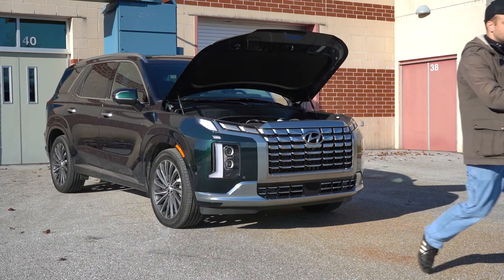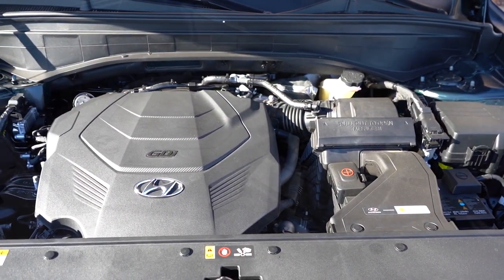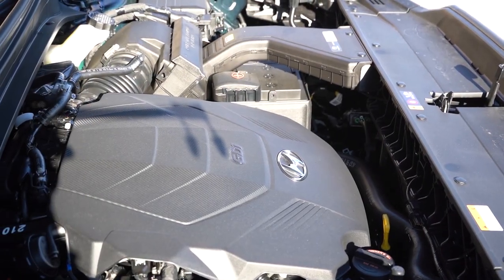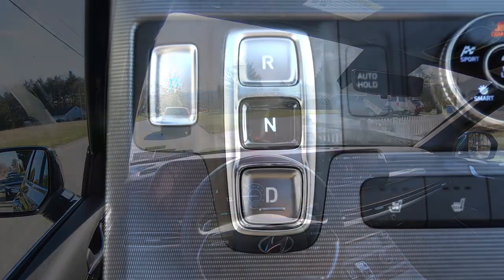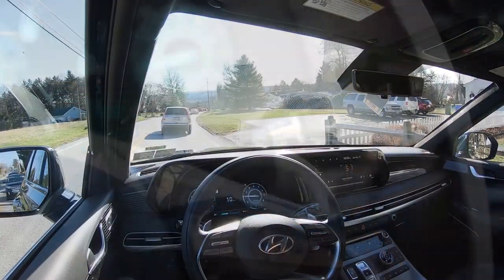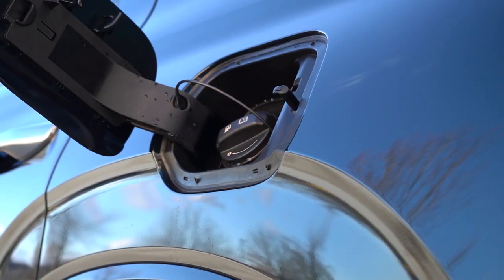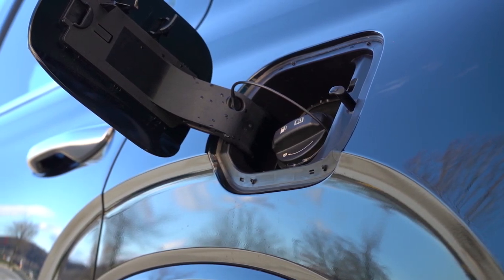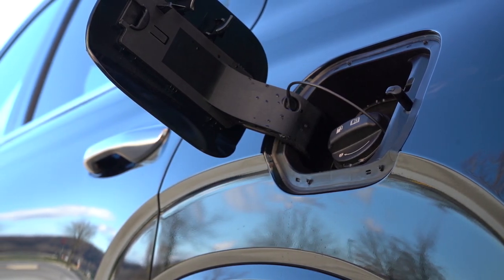Regardless of trim level, the powertrain on the Palisade is the same: a 3.8-liter direct-injected V6 putting out 291 horsepower at 6,000 RPM and 262 lb-ft of torque at 5,200 RPM. Power is sent to the front or all wheels through an eight-speed automatic with paddle shifters. Zero to 60 comes in at an impressive 7.1 seconds, with fuel economy of 19 city, 27 highway for FWD and 19 city, 25 highway for AWD, on regular unleaded.